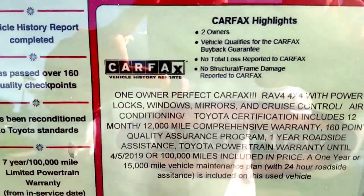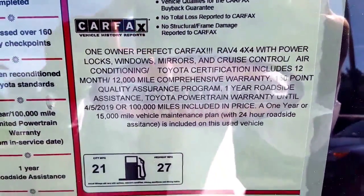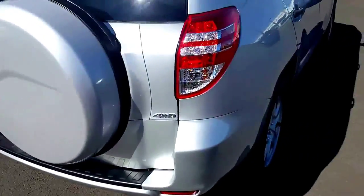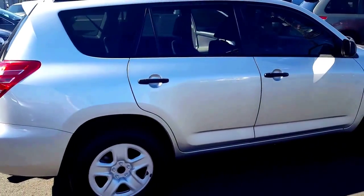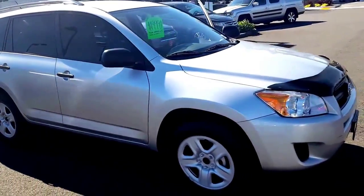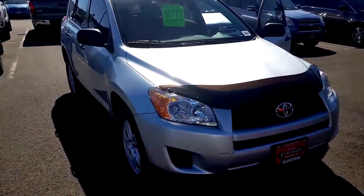Take a look at the Carfax here: one owner, perfect Carfax, 4x4 with power everything. Toyota certified — if you don't know what that means, that's very, very important. This vehicle comes with a 100,000 mile powertrain warranty, a 12-month comprehensive limited warranty, as well as 24 hours of roadside assistance.